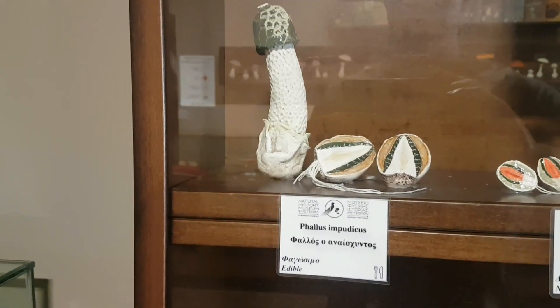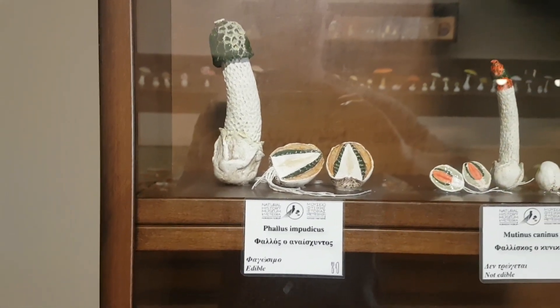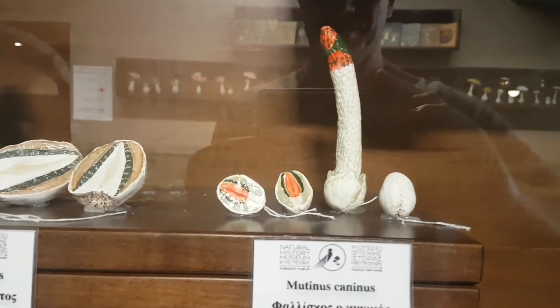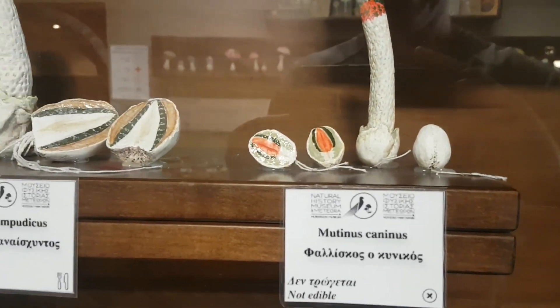Walking up the stairs I was greeted by this magnificent specimen. Look at the size of that mushroom, isn't it wonderful? Yeah come on, get your heads out the gutter guys — it's a mushroom.